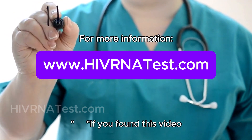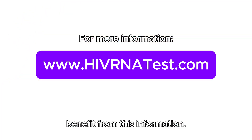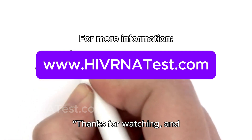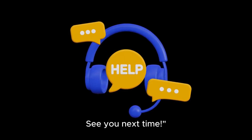If you found this video helpful, give us a thumbs up and share it with anyone who might benefit from this information. And as always, leave your questions and comments below — we love hearing from you. Thanks for watching and stay tuned for more updates. See you next time.